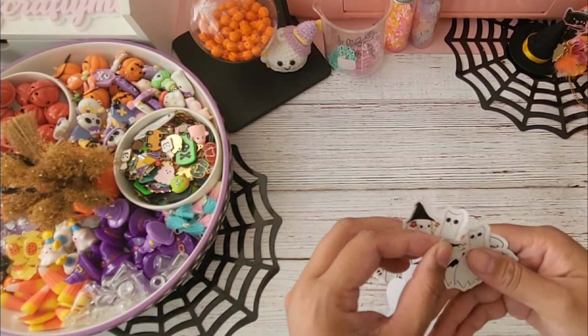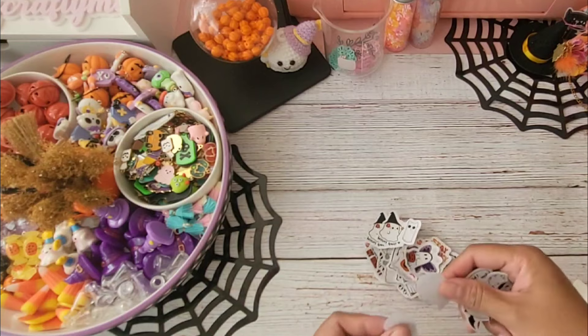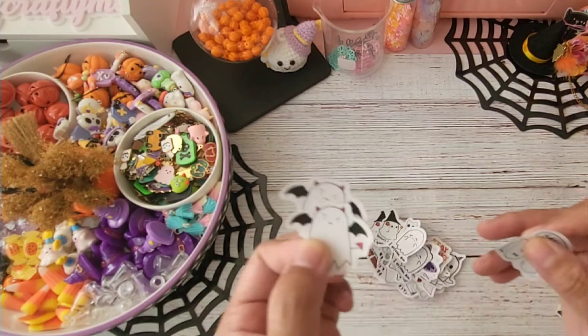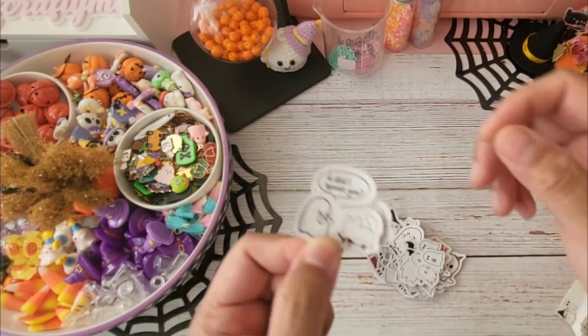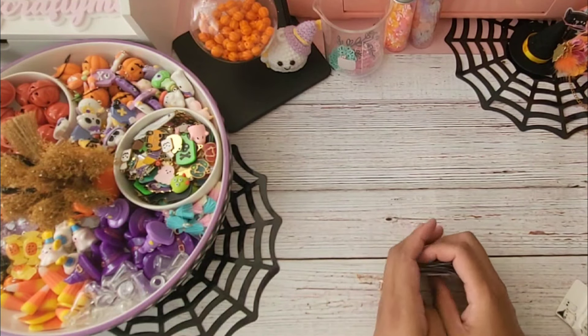I don't need to grab any more unless I find something cute again and end up buying it. And that is it — those are all the stickers from that pack.